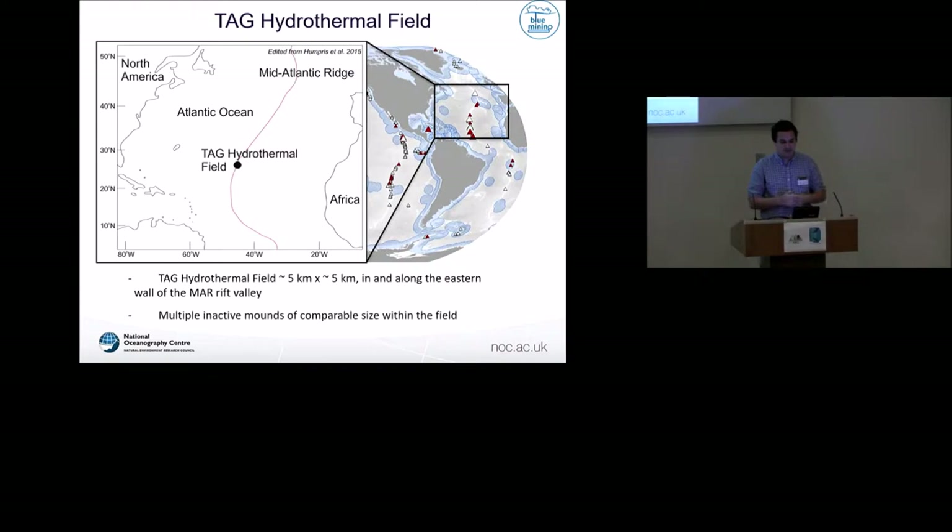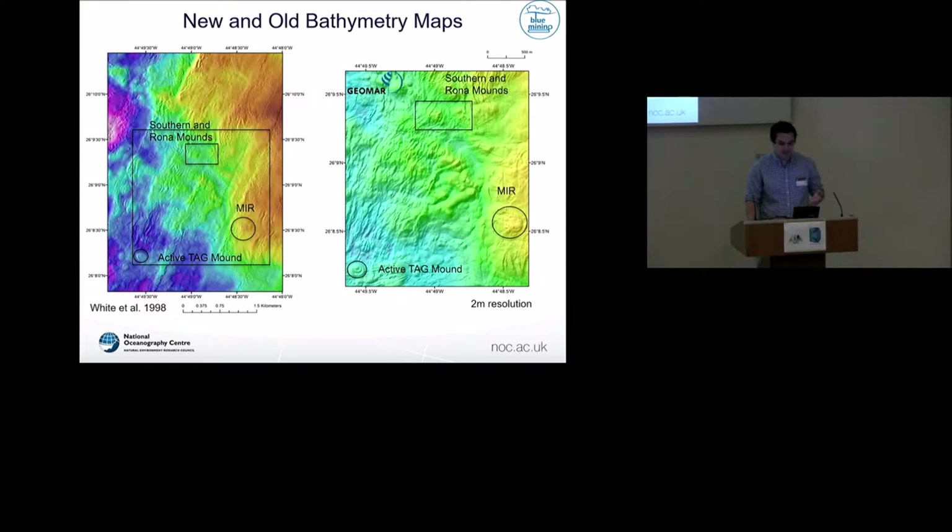The main reason we're interested in TAG is that it's a known hydrothermal field. It has an active hydrothermal mound that was drilled in the early 1990s, so we have an idea of what it looks like in three dimensions, and we also have confirmed inactive mounds within the same area. To develop a technique to explore and find inactive mounds, we wanted a good starting point. We improved all the data we had - on the left is a bathymetry map from the late 90s, and on the right is AUV-based bathymetry data from a recent research cruise at 2-metre resolution, which is much higher detail with many more visible features.